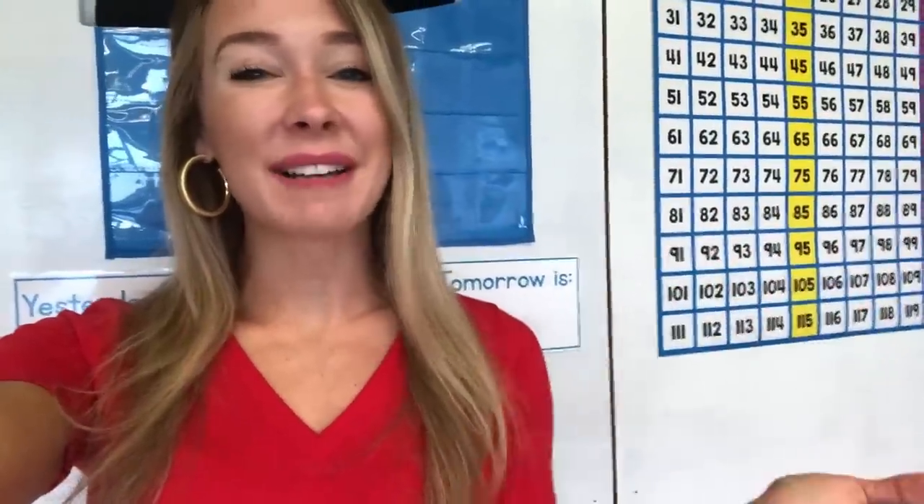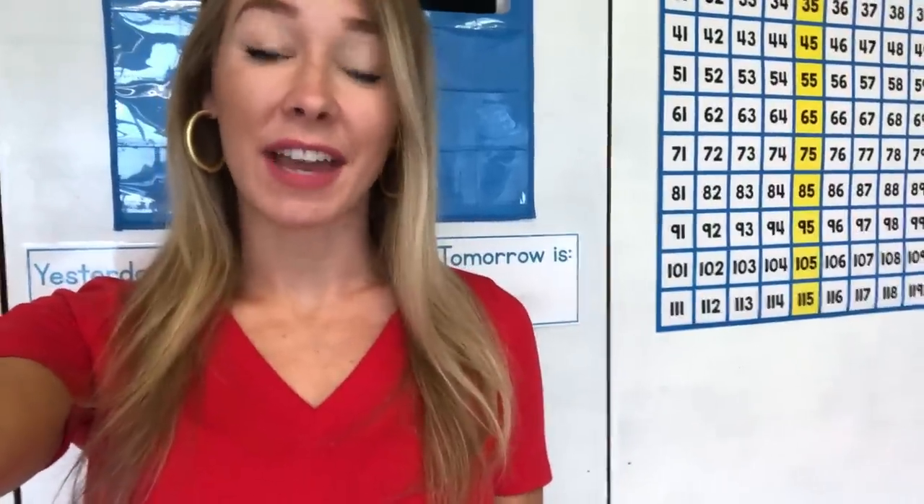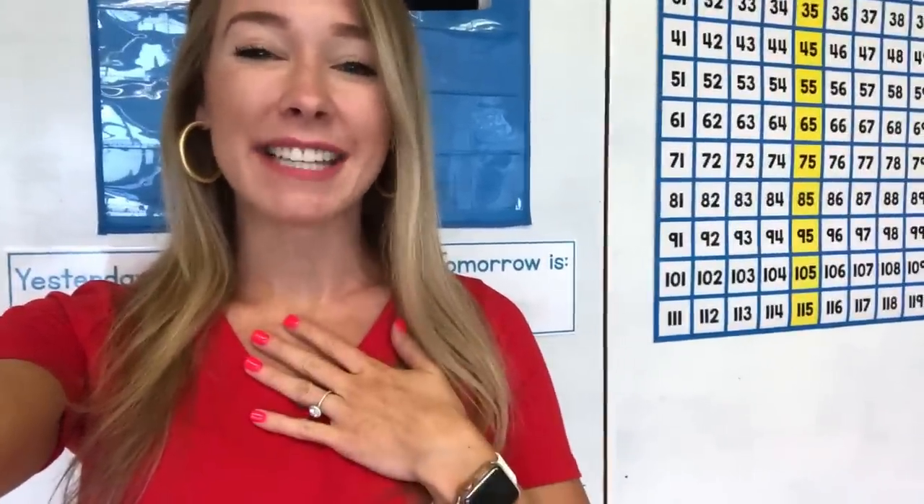Hello, hello, good morning. Welcome back to my channel, or welcome to my channel if this is the first video that you are watching. My name is Lauren and I am a second year first grade teacher here in Massachusetts.